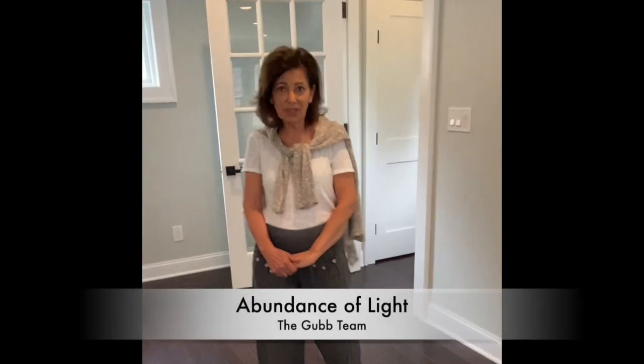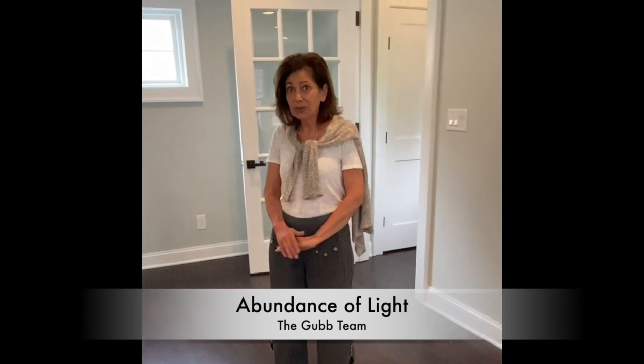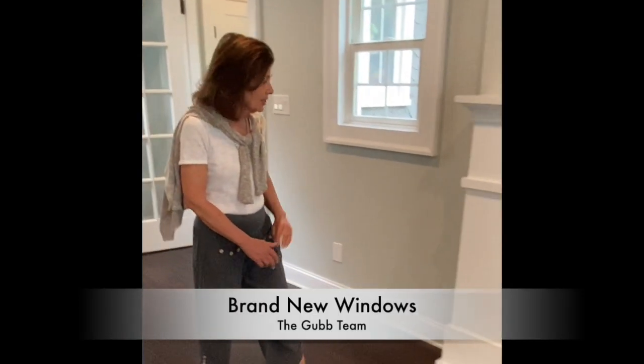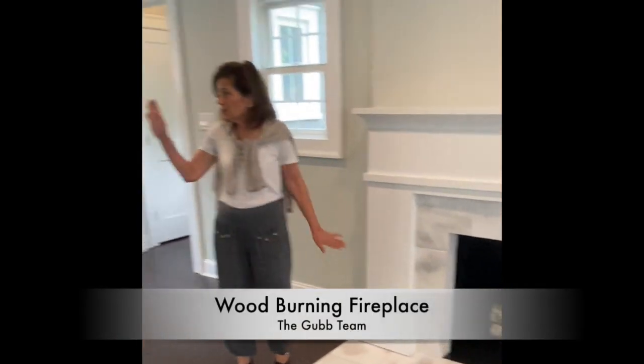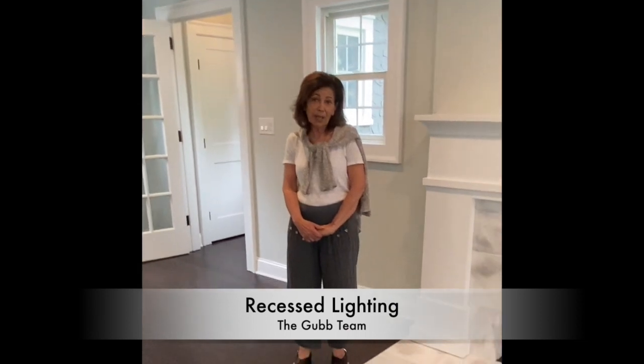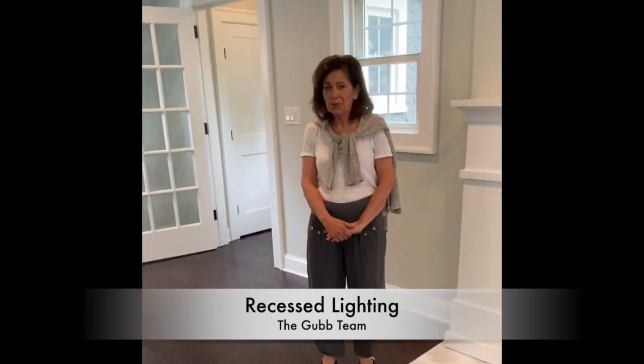One of my favorite features about the house is when you first walk in you're greeted with an abundance of light. By the way, all the windows in the home have been replaced. I love this wood-burning fireplace here and across the room you'll see a restored staircase. There is recessed lighting throughout the home and these Brazilian hardwood floors are just lovely.